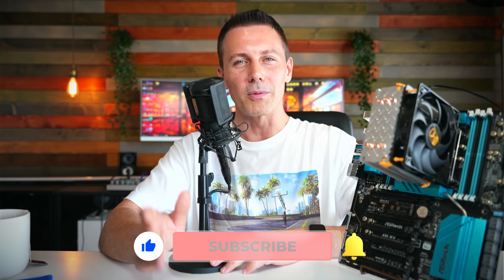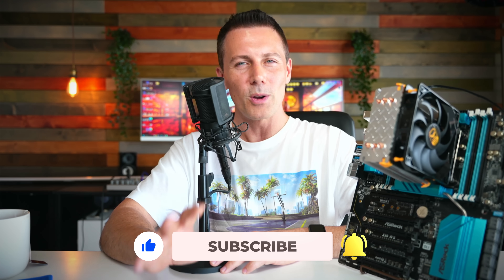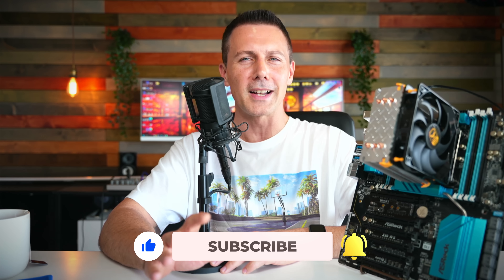I'll catch you in another tech video very soon. We're actually going to be in Taiwan by the time you see this, so stay subscribed if you want to see the content as soon as it drops here at Tech Yes City — ring that bell as well. We'll also have X99 Xeon coverage coming very soon, so stay tuned for that too.